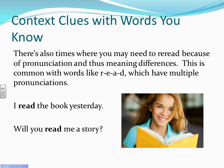There are also times when you need to re-read because the pronunciation is different and the meaning then becomes different. This is common with the word R-E-A-D, which can be pronounced as both 'read' and 'read.' For example, 'I read the book yesterday' — the word 'yesterday' tells me this happened in the past, so I say 'read.' In the next sentence, 'Will you read me a story?' — 'will' indicates the future, so we use 'read' instead.